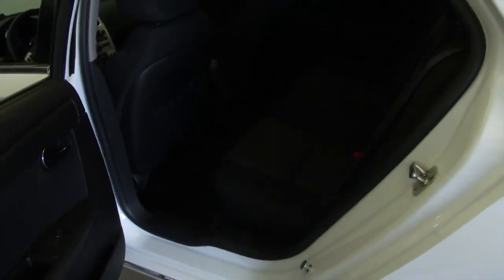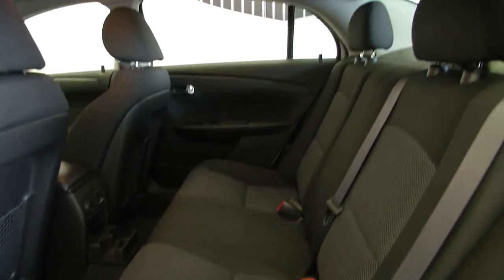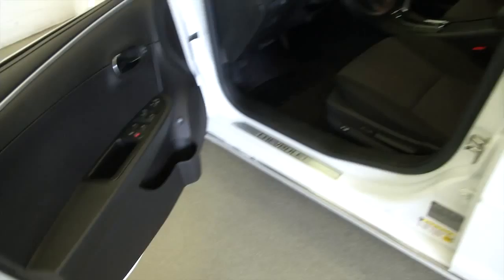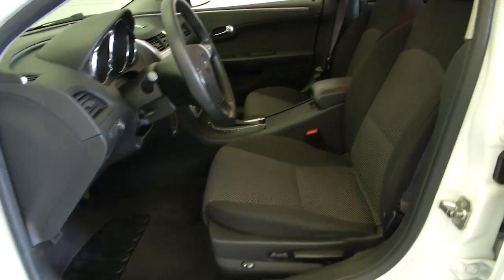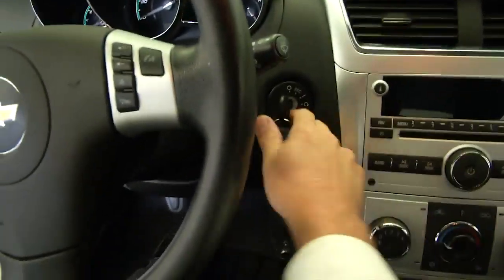You do see the chrome accents. Black cloth interior. Power windows, power locks, power mirrors. The fabric seems to be in great condition.